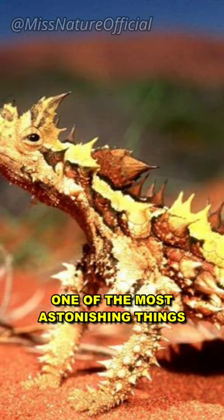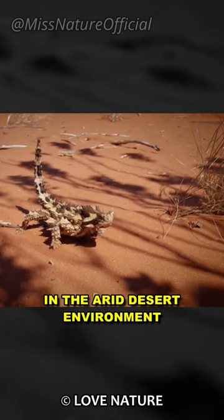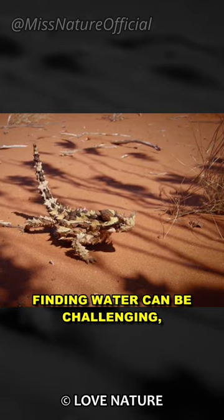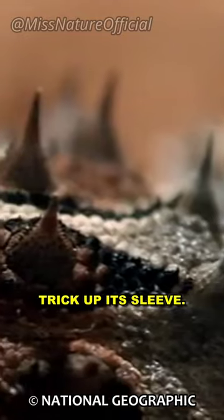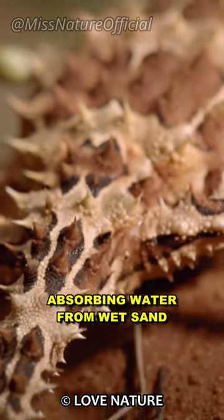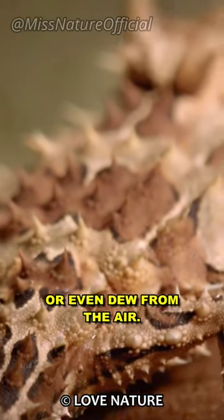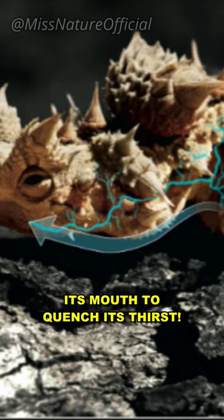One of the most astonishing things about this lizard is how it drinks water. In the arid desert environment, finding water can be challenging, but the thorny devil has a smart trick up its sleeve. It uses its skin as a sponge, absorbing water from wet sand or even dew from the air. Then it channels the water towards its mouth to quench its thirst.